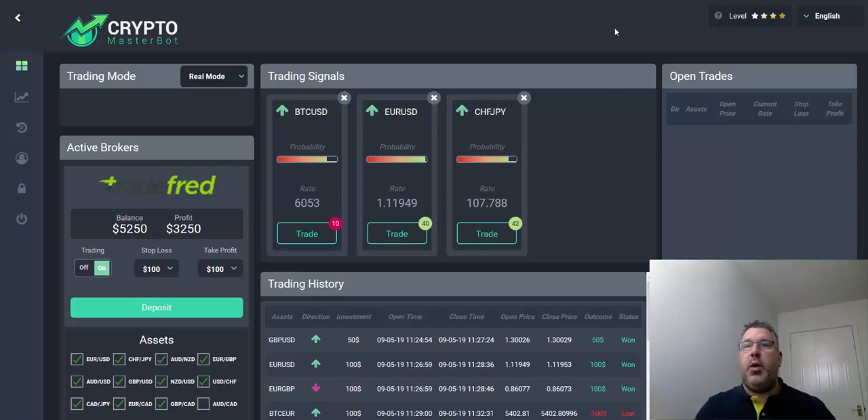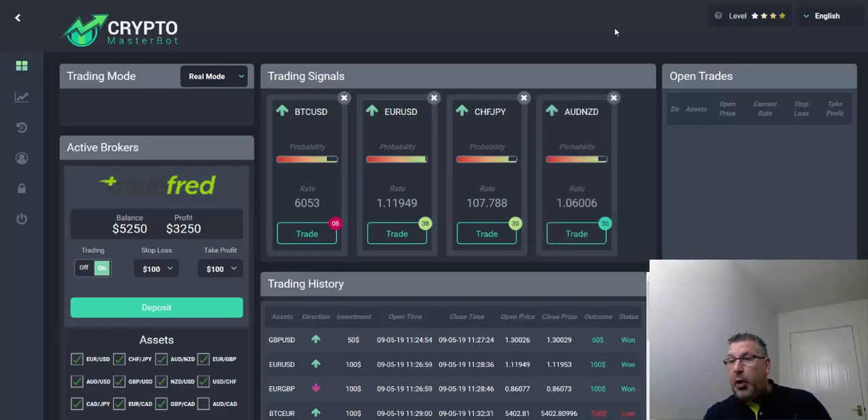Hi guys, Adam here. Just a very quick one for you. I'm just about to go out and watch the football — it's kicking off any time now.